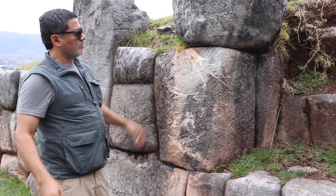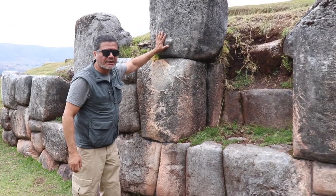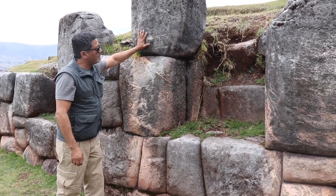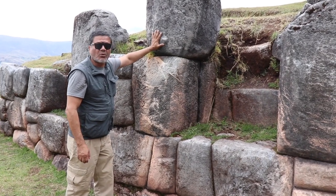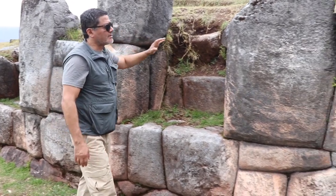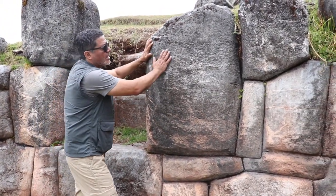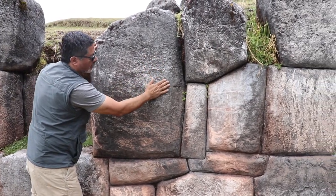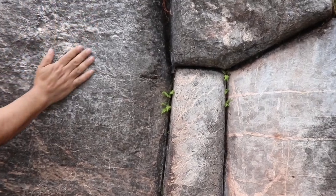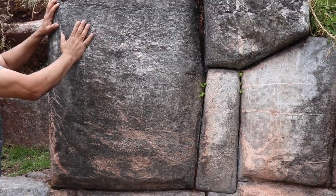Since this is the Temple of the Moon and is perhaps as old as the one located at the 12 angle stone downtown Cusco — perhaps two to three hundred years old — who were these anonymous unknown architects that built this and then poured this concrete, wrapped around with wood, perhaps some kind of leaves, banana leaves or others?